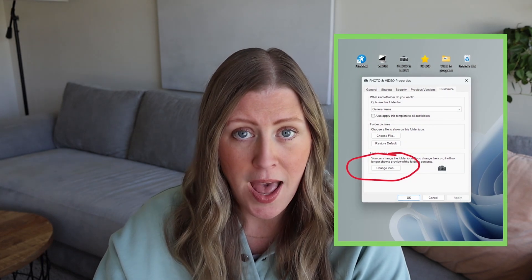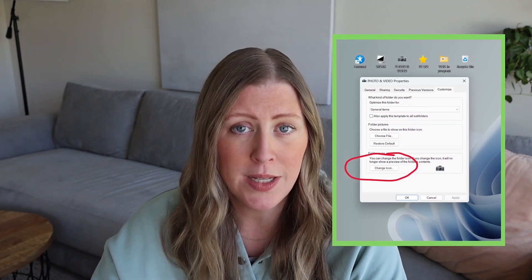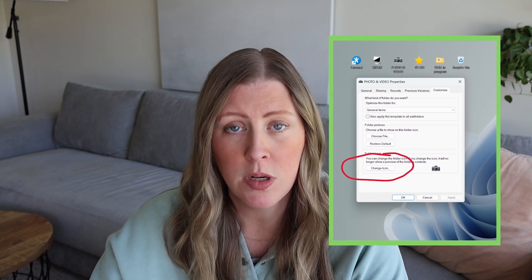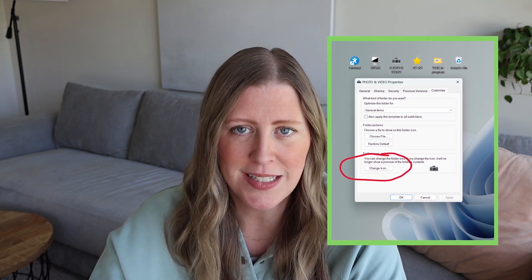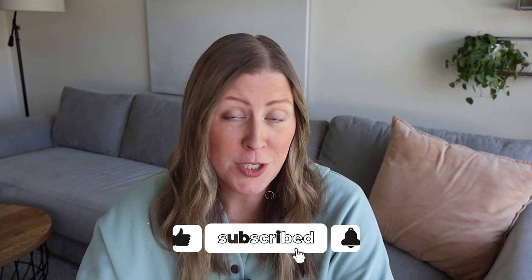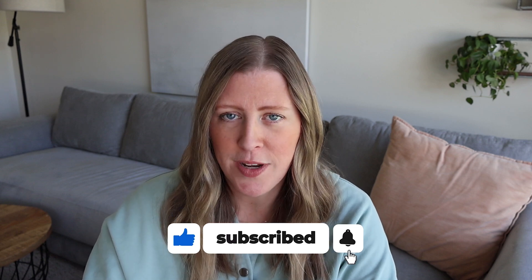If you don't know how to change what these folder icons look like on a PC, you just right-click on the folder, go down to properties, then go over to the tab called Customize. At the bottom, hit the button called Change Icon and you can browse through a whole bunch of different icons. Let me know in the comments if you do this also or if you're going to start doing it. I am Morgan — my website is finepoints.biz. I'd love it if you subscribed to this channel for a new bookkeeper video each week.